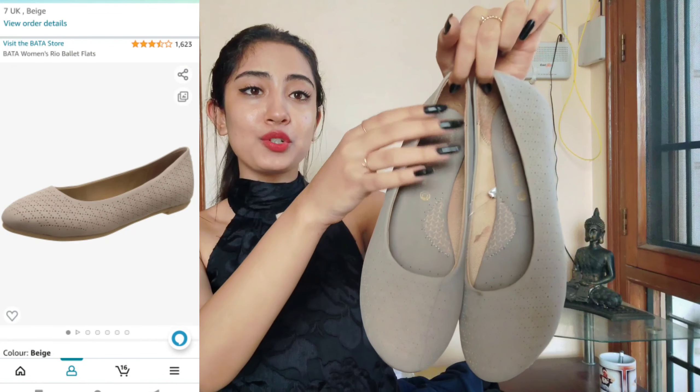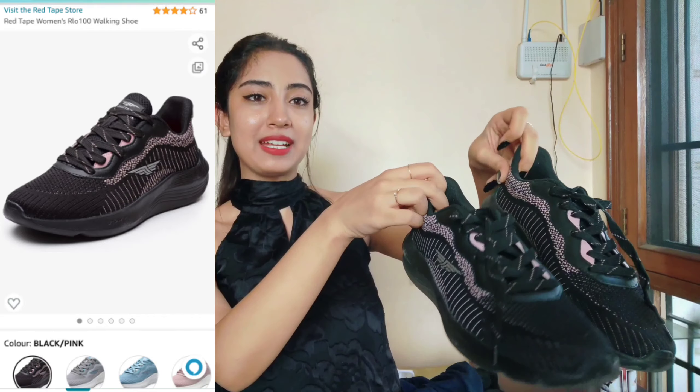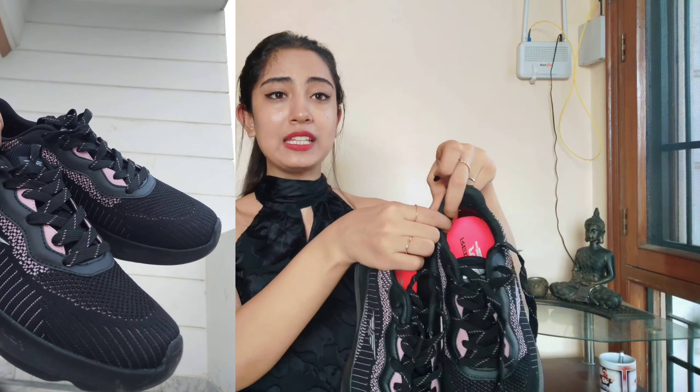Moving on to footwear — there are two things I feel are staples every girl should have. My first footwear must-have has to be these beautiful nude ballerinas. These are such good quality, from Bata. One good quality flat ballerina in a nude color is definitely a must-have because it will go with every single outfit. The next must-have is basic black shoes — these are from Red Tape, extremely good quality, very lightweight. I do running and gymming in these, and they look extremely trendy and beautiful.